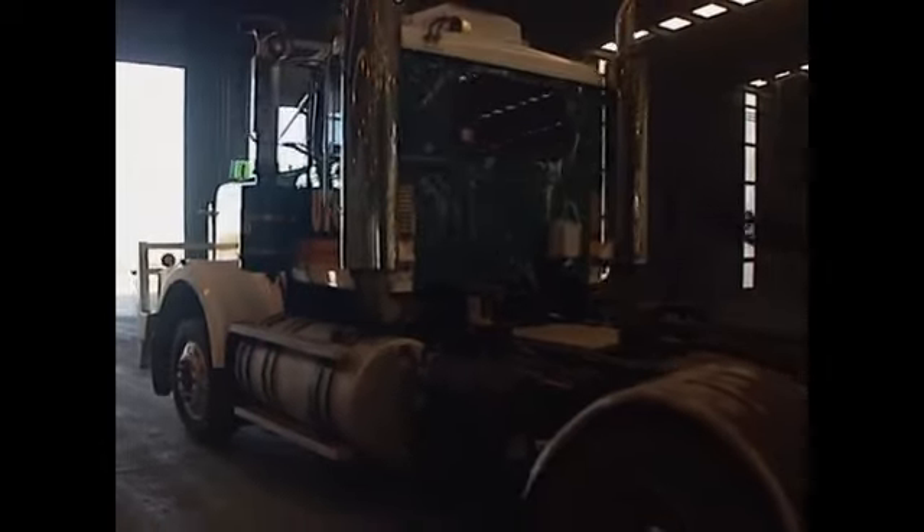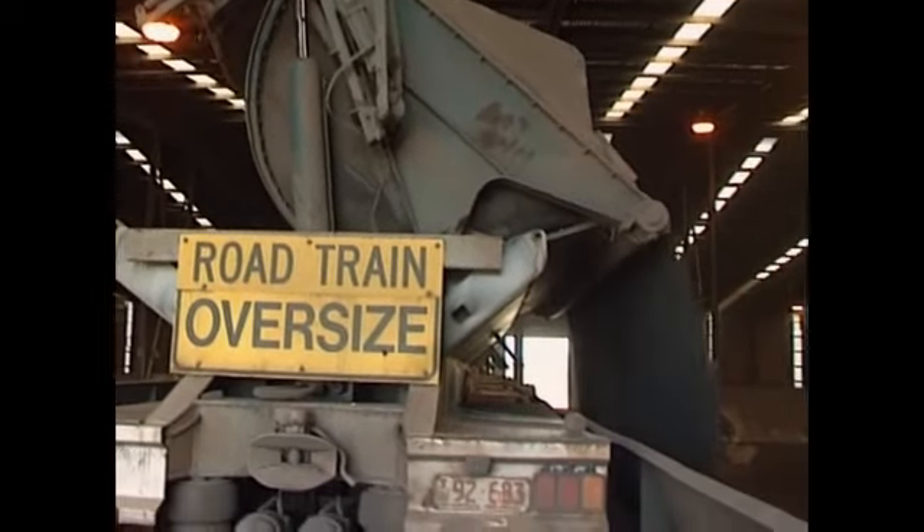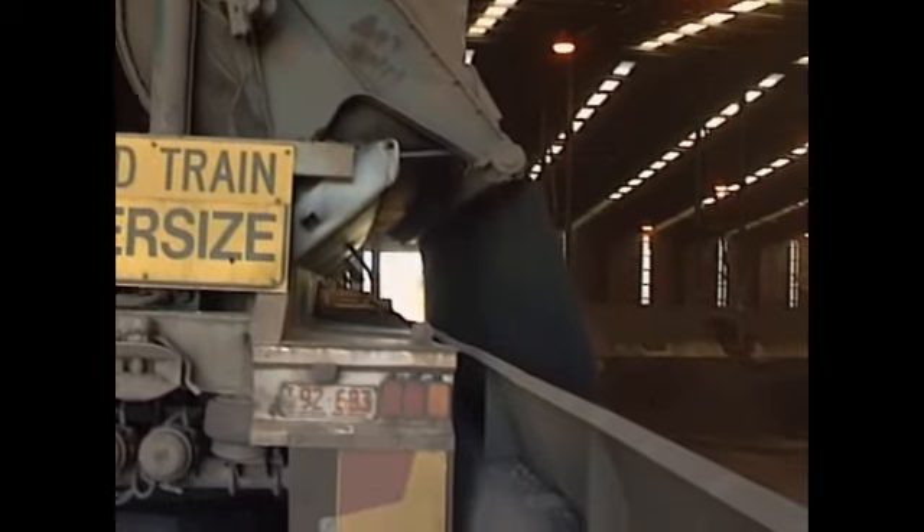The Centipede transports zinc ore from a mine in the Northern Territories to a port hundreds of miles away. It works 24 hours a day, seven days a week. And in one year, it can haul a quarter of a million tons of ore.